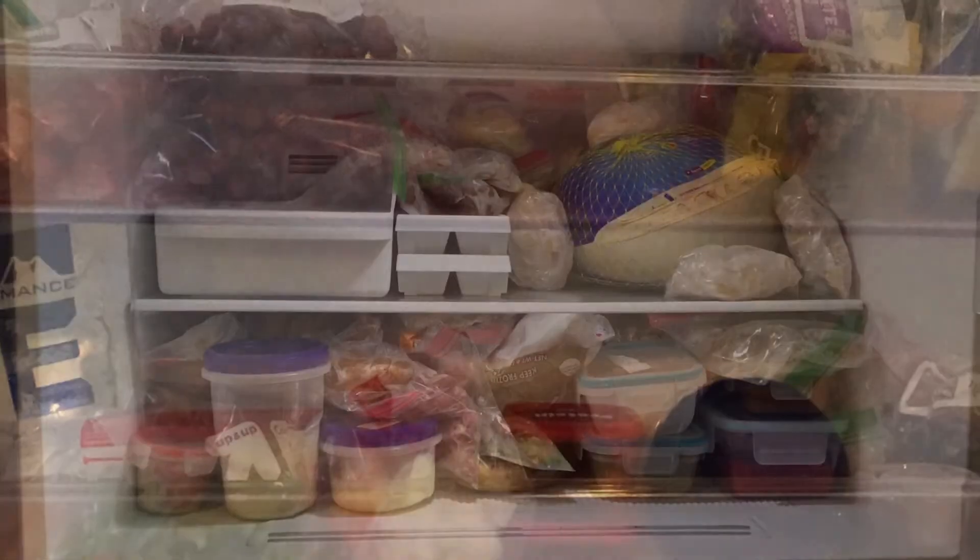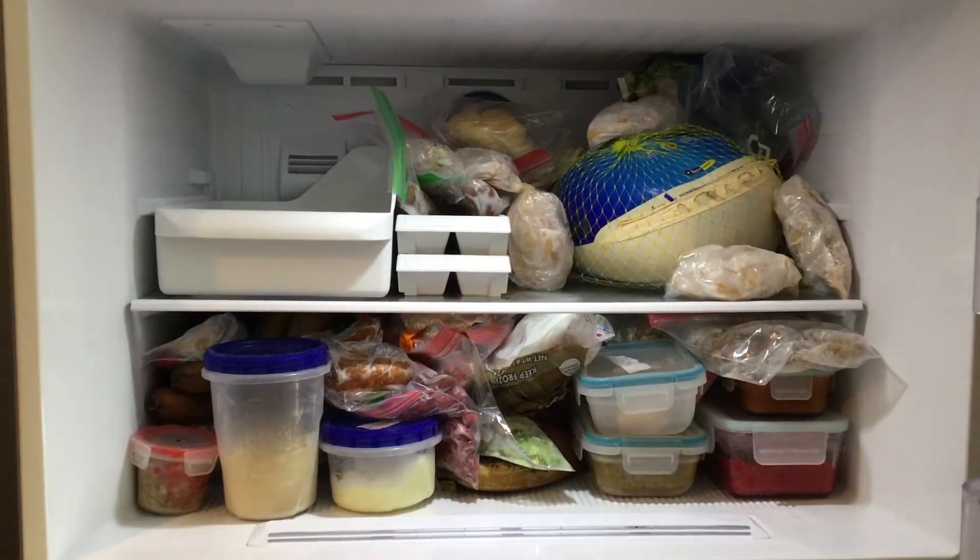I opened my freezer today and realized what a huge mess it had become. I had no idea what some of the things were in the back of the freezer. We have a huge turkey that needs to be cooked, and it takes up a lot of space. We shoved a ton of food into the freezer before we went away for the holidays, and the freezer was a disorganized mess.